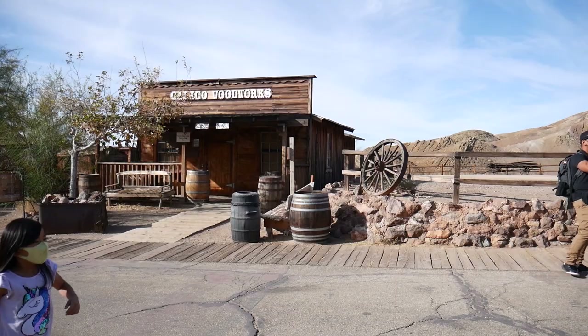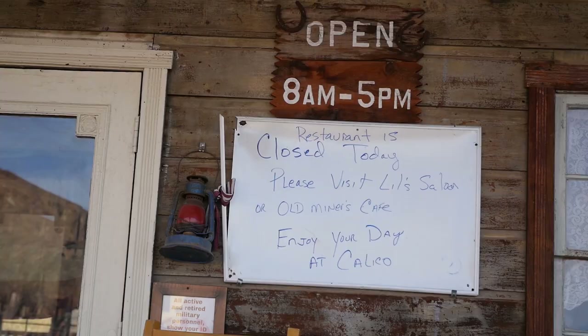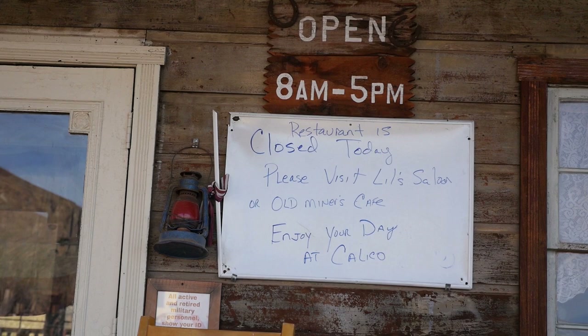You certainly get a historical aspect walking around this place — like you're in an old western movie. Different types of shops, general merchandise shops. We wanted to check out the Calico House restaurant but today apparently they're closed.